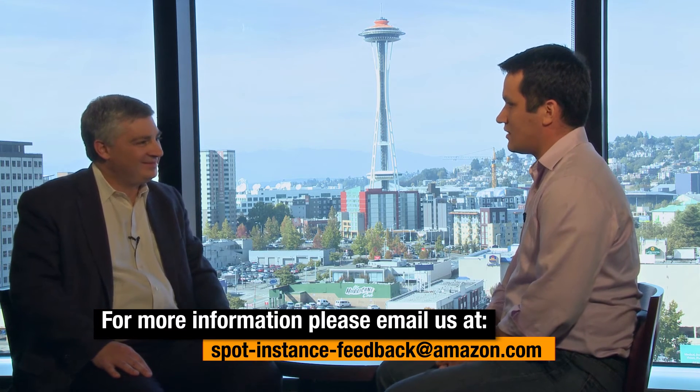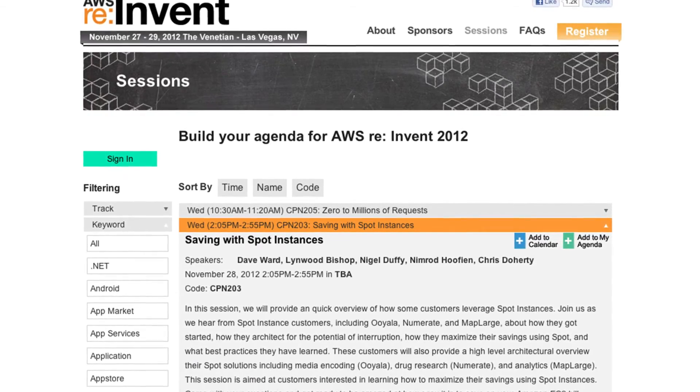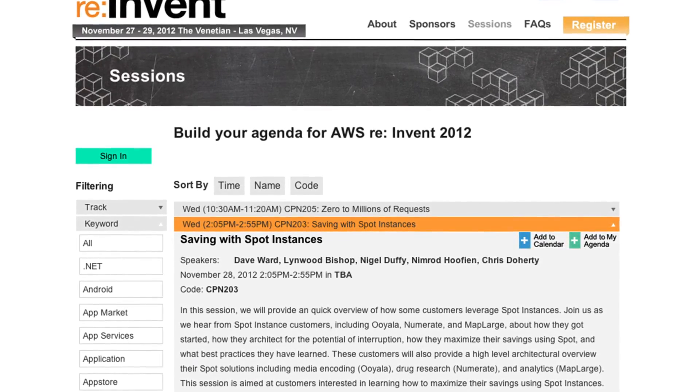What else is happening spot-wise at re:Invent? There are a couple of different tracks of sessions in which spot will be discussed. The first one is more business manager-oriented — thinking about what spot means overall, how it fits into the economics of the cloud, and really optimizing your cloud computing utilization. And then more specific to spot itself and reducing your EC2 bill, we'll have a session that highlights some really cool customer use cases on spot. We have MapLarge, which does big data analytics. We'll have Uyala, which does media encoding, and Cycle Computing, which has been helping customers like Schrodinger for pharmaceutical research.